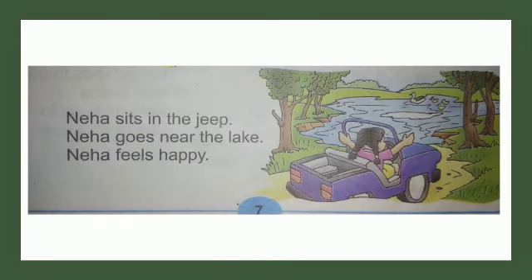Wow, Neha is so excited in this picture! She can see a lake in front of her and so many geese are there. This made Neha very happy. Neha sits in the Jeep. Neha goes near the lake. Neha feels happy.